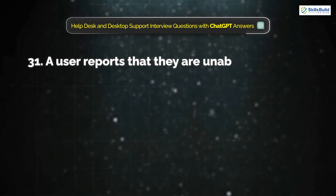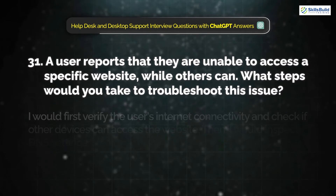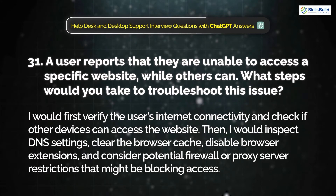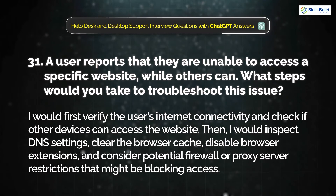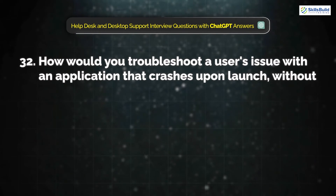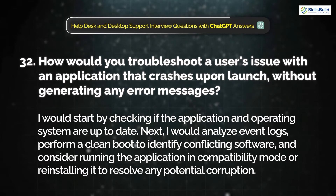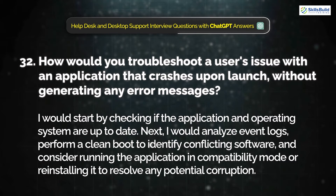Question 31: A user reports that they are unable to access a specific website while others can. What steps would you take to troubleshoot this issue? I would first verify the user's internet connectivity and check if other devices can access the website. Then I would inspect DNS settings, clear the browser cache, disable browser extensions, and consider potential firewall or proxy server restrictions that might be blocking access. Question 32: How would you troubleshoot a user's issue with an application that crashes upon launch without generating any error message? I would start by checking if the application and operating system are up to date, then analyze event logs, perform a clean boot to identify conflicting software, and consider running the application in compatibility mode or reinstalling it.